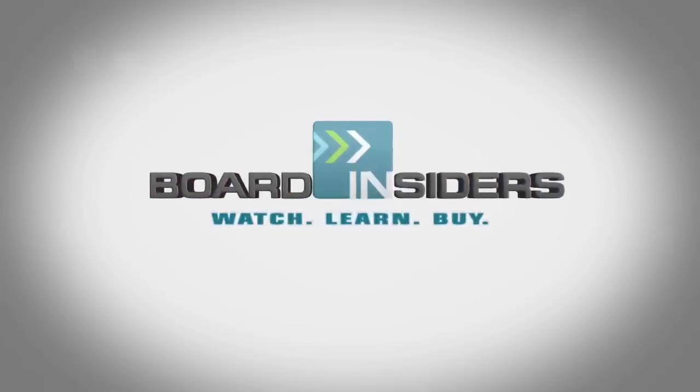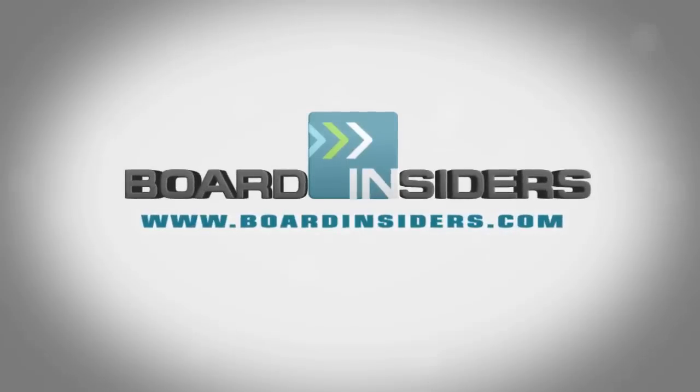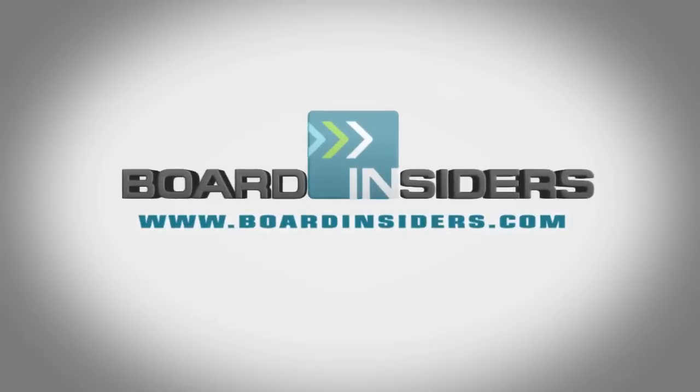This board is one of the stiffest boards in the Flow lineup, so if you like them stiff, this one's for you. For the latest snowboard reviews, check out boardinsiders.com.